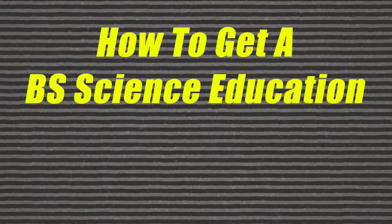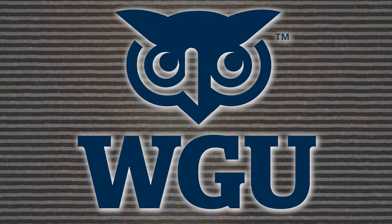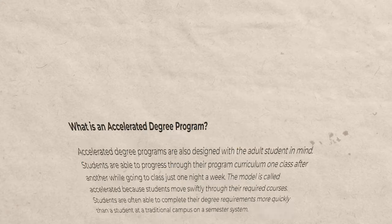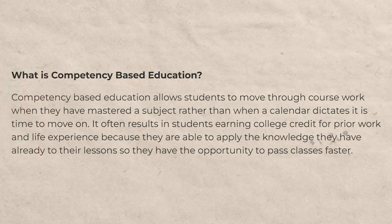This video is about how you can get a BS in Science Education Secondary Chemistry degree at WGU in one year or less. WGU, if you didn't know, is Western Governors University — a college that allows you to get degrees at a much faster pace. It's essentially an accelerated college, also known as competency-based education.